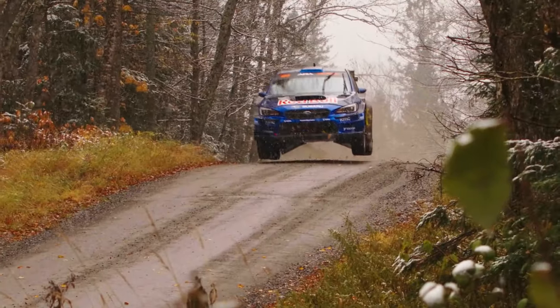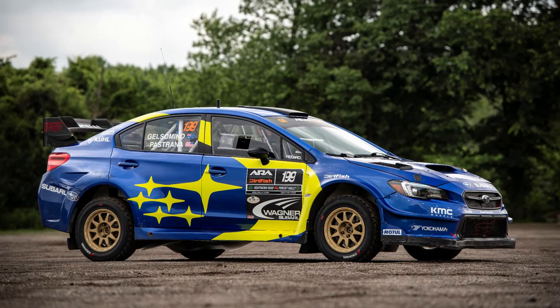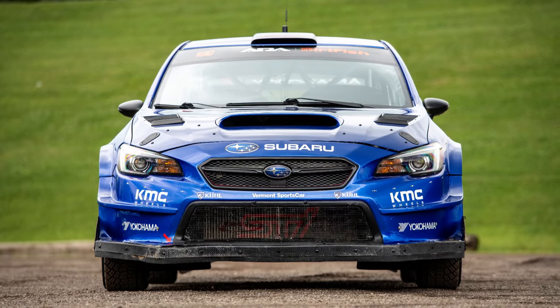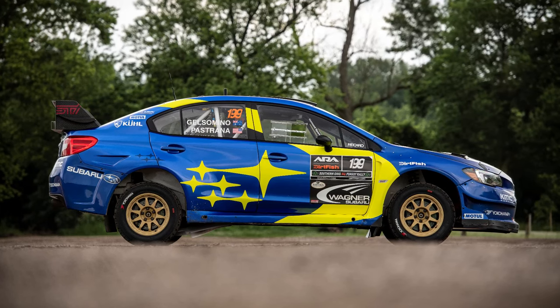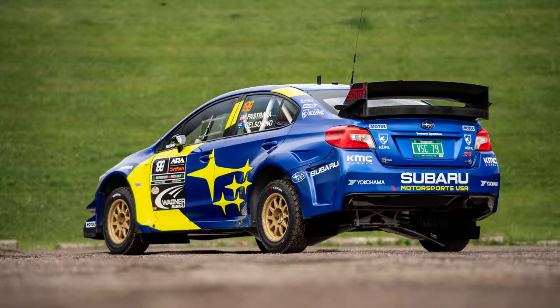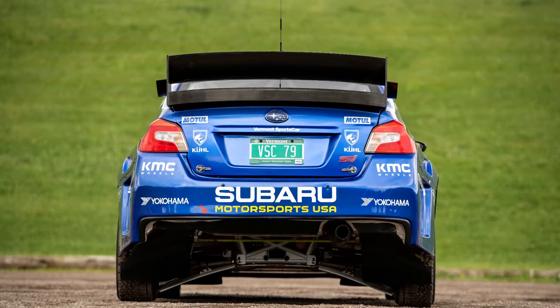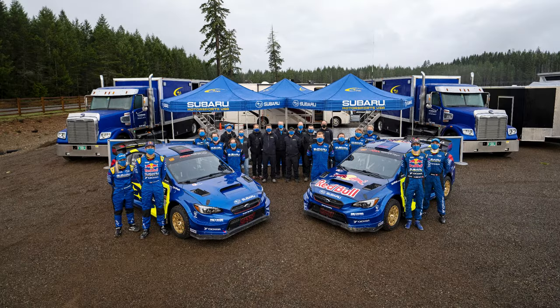The WRX STI rally car showcases its unmistakable Subaru identity with its World Rally Blue paint, iconic gold wheels, and striking yellow constellation across the doors. The exterior design incorporates a custom-designed Vermont Sports Car wide body kit that enhances the car's aggressive stance and aerodynamic performance.